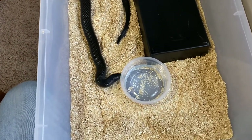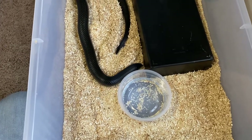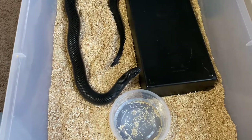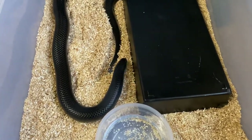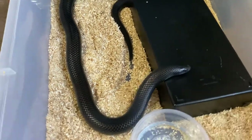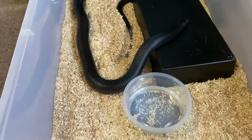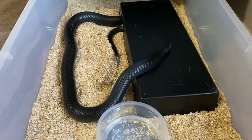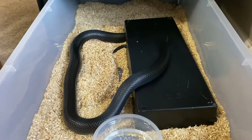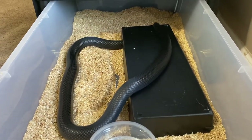Look at that shine. So she is a 2018 hatchling, she's about four feet long, with the potential to get up to six feet or more. But I'll be happy if she reaches five — that is still a very, very large size for a colubrid.